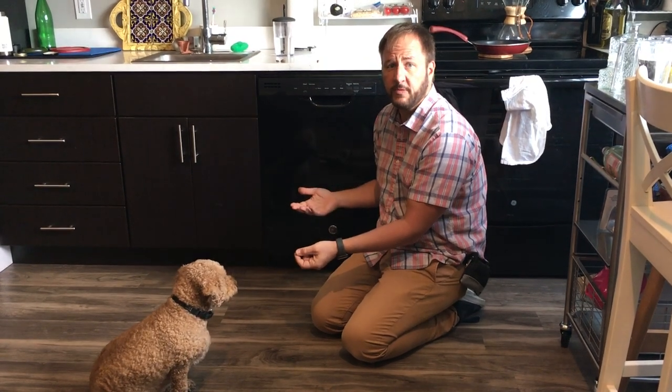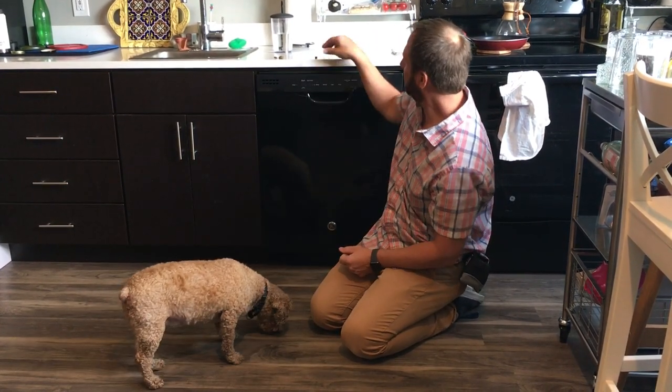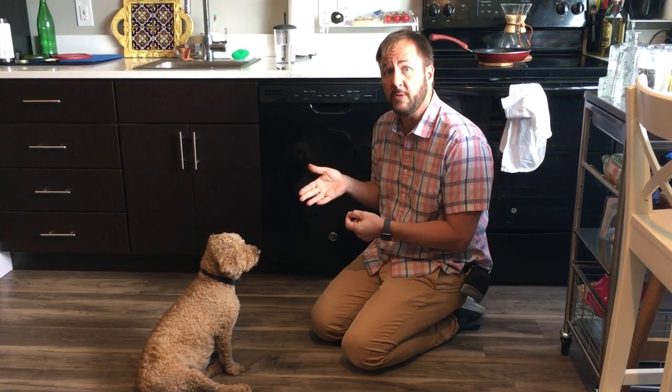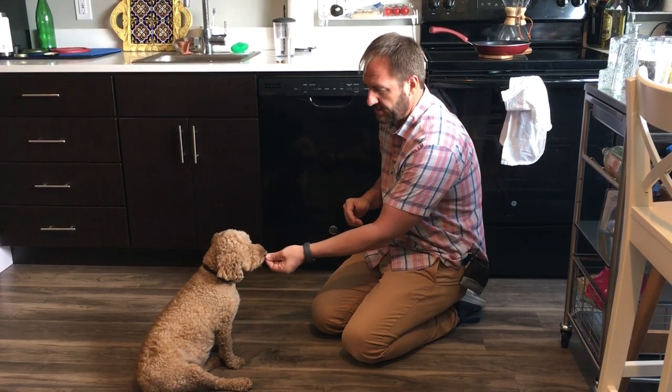That was too big of a movement for him. And if he's trying to do damage, he would be holding down — so he's not trying to do damage. What he's saying is, I'm uncomfortable. That was a good illustration — I didn't even touch him, and that was too much. So what we're going to do is go very slow. Let him chew on it.